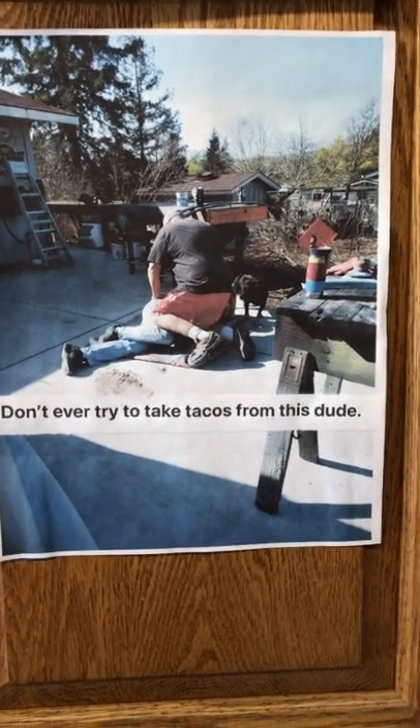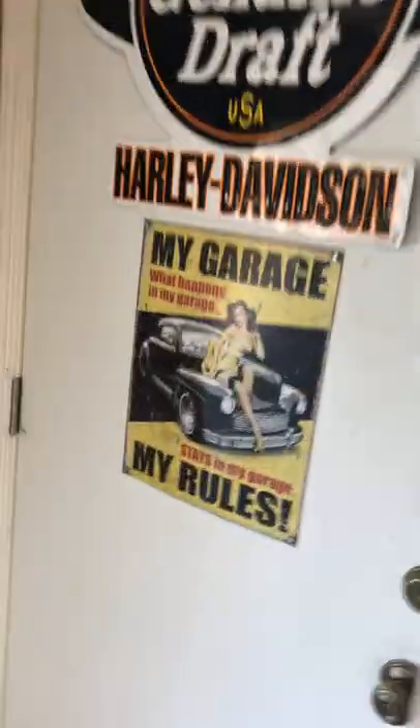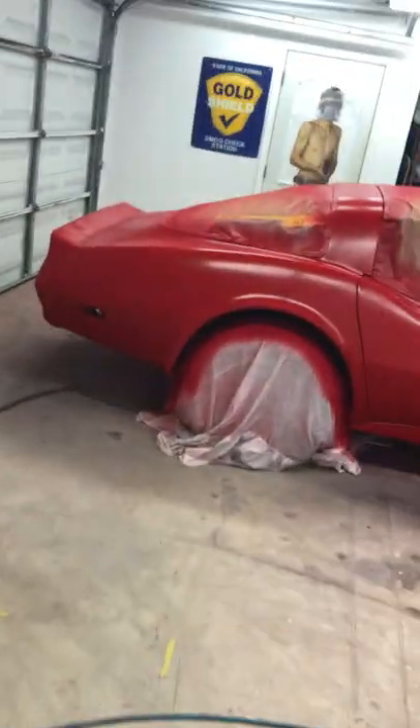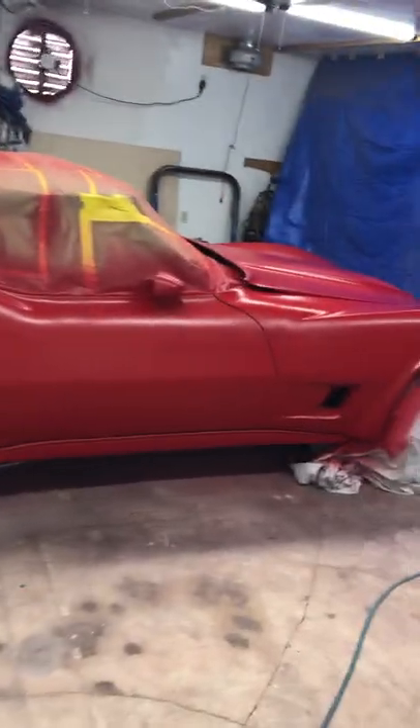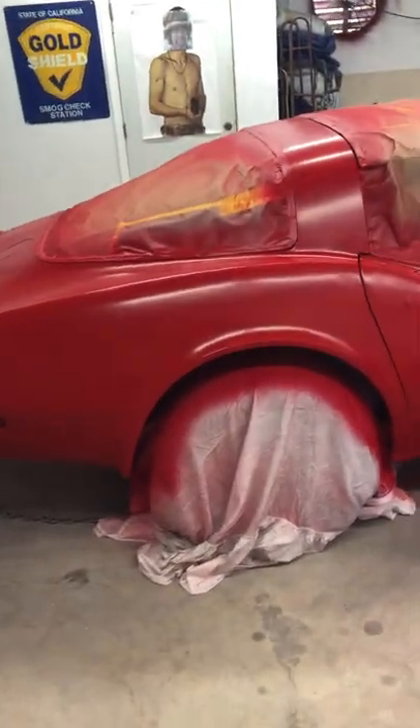Here we go, it's Wednesday and it's time for daddy's daycare. What are we doing today? Let's see. Oh, we got a Corvette we're painting. This is Steve's car, an 81 Corvette, and we're painting it red.